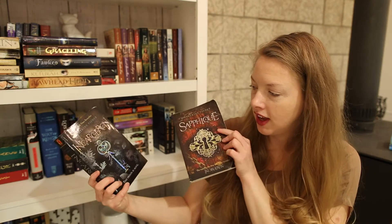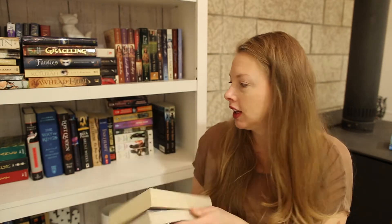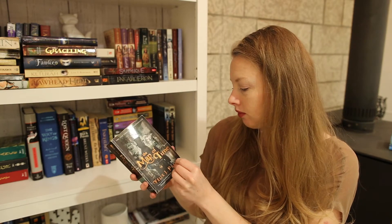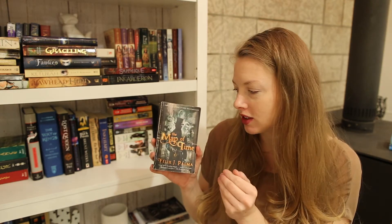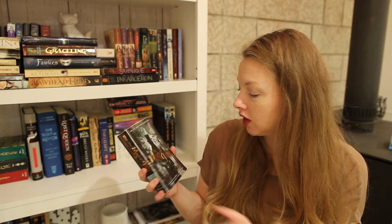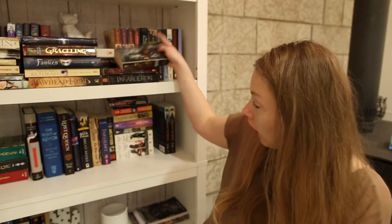There are also steampunk-style books like my Incarceron books — I like how there are gears, cogs, and keys. Very cool. I also like 'The Map of Time.' Something about that cover really drew me in: the wheels, cogs, gears, an old timepiece, and a mysterious figure in the front. Really cool.